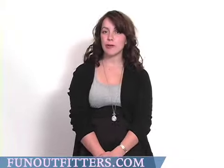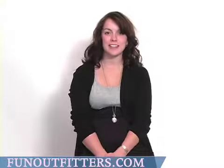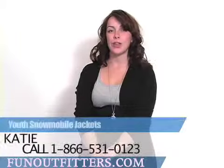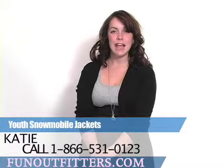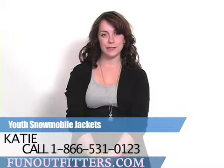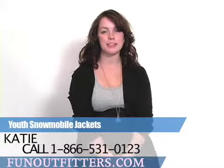So if you need a good winter coat for your kids or your friends, check them out at www.funoutfitters.com or give us a call at 1-866-531-0123 and talk to our friendly staff members. Thanks.